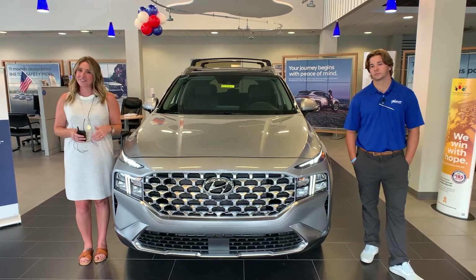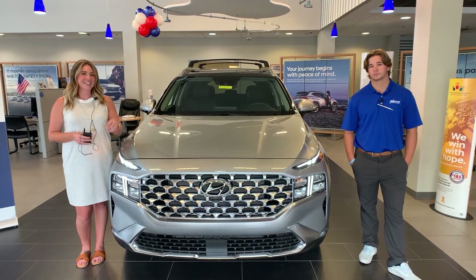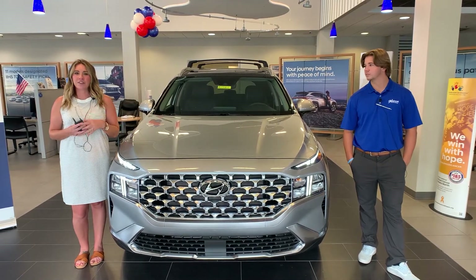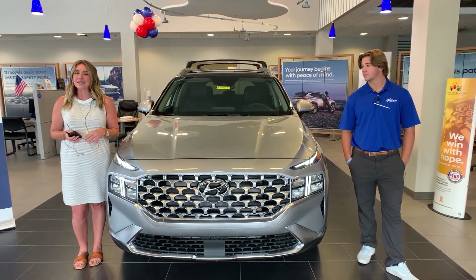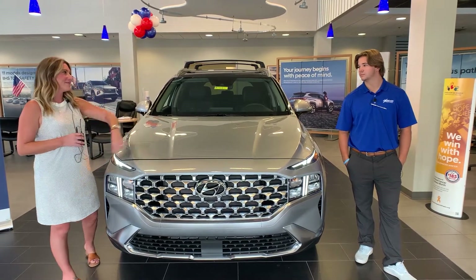Hello everyone, I'm Gabrielle over here at Oxmoor Hyundai. I have Jansen here with me today. I'm going to have him go over a few things on a 2022 Hyundai Santa Fe — it's the SEL Premium. So talk a little bit about this one.